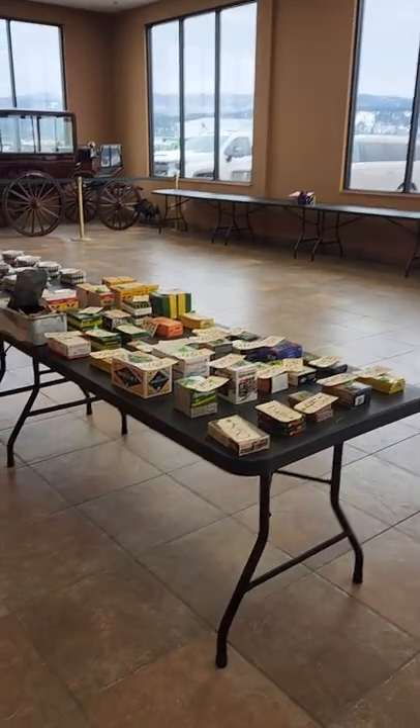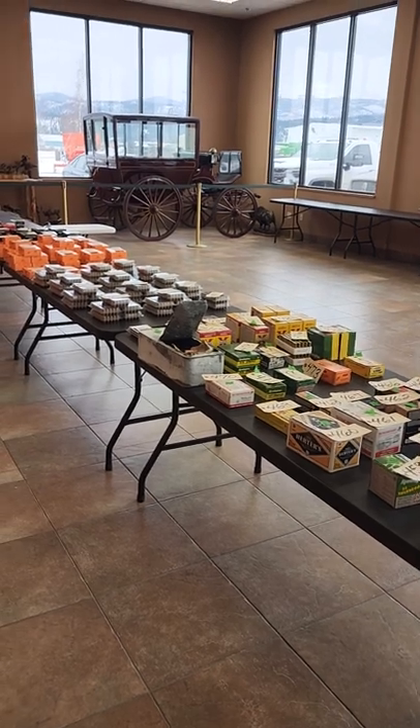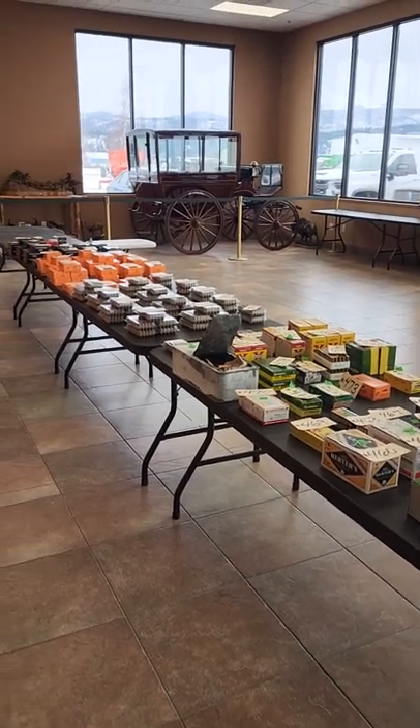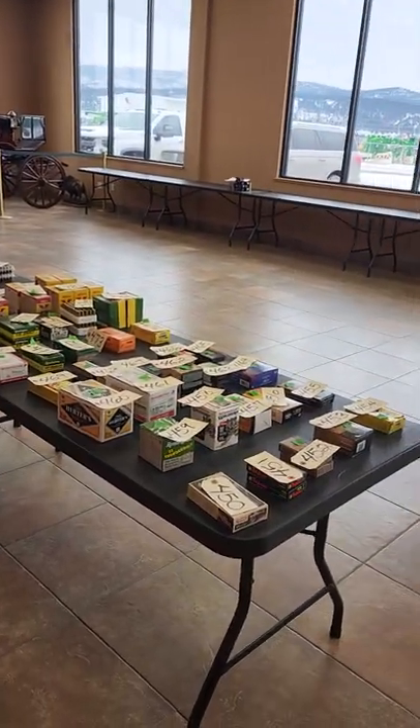Welcome to Gardner Auction Service's video for their online auction going on now at GardnerAuction.com. These items are online to bid on and they start closing Monday, March 7th at 5 p.m.